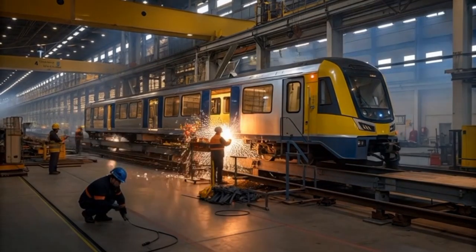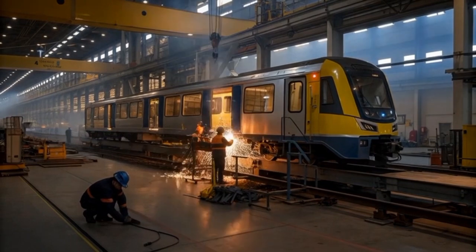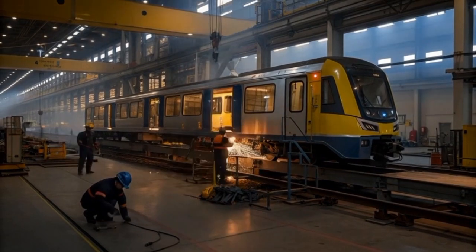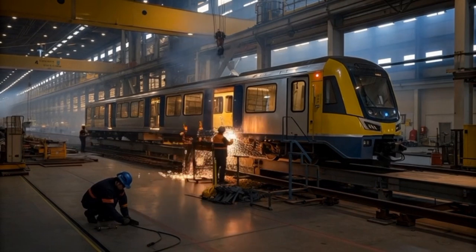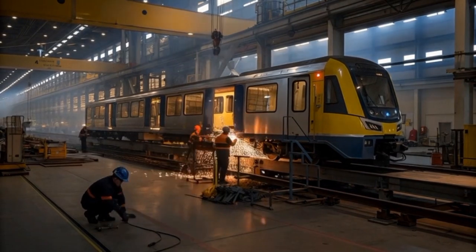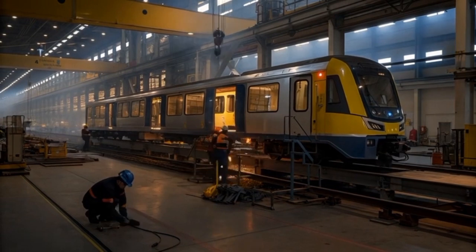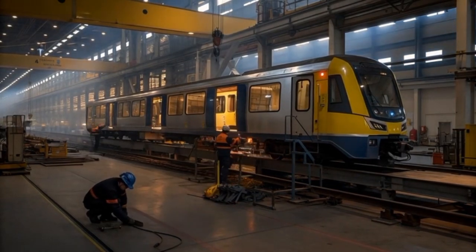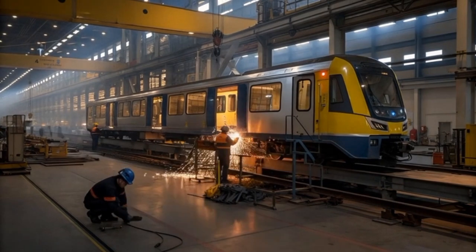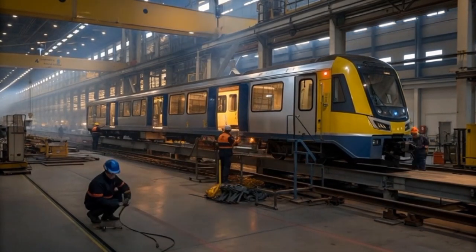A top-down perspective reveals an array of technical components, including the ventilation units, electrical systems, and rooftop structural reinforcements, which highlight the degree of engineering sophistication embedded within the vehicle. Stepping inside the train, the interior presents an exceptionally clean and bright environment dominated by light blue and white seating, stainless steel handrails, white passenger doors, and powerful LED route displays that give riders an uncluttered, calming atmosphere designed for comfort and efficiency.